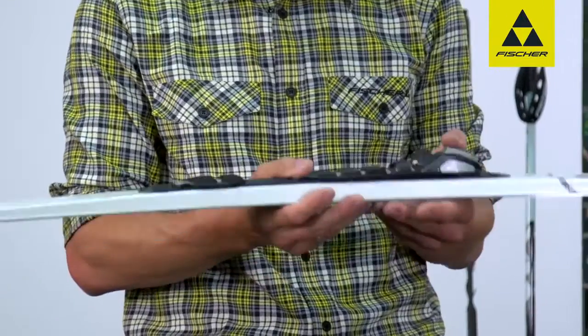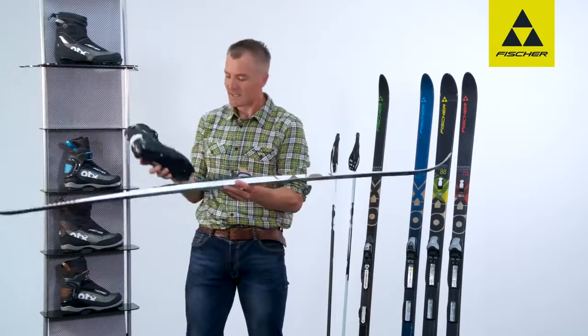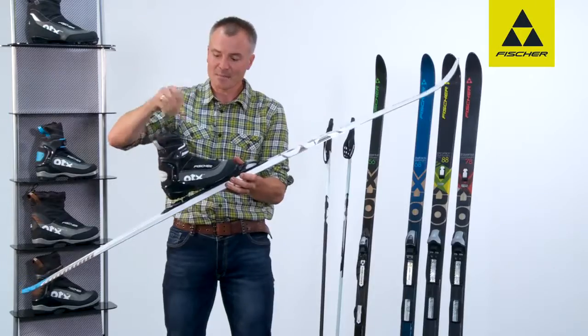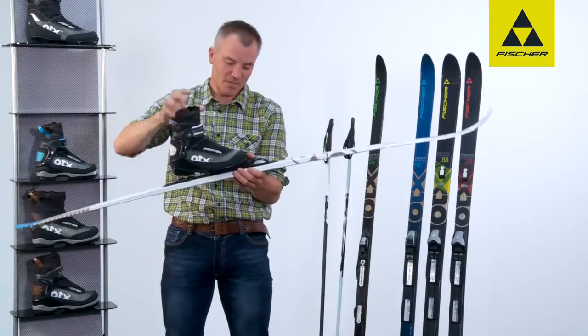And for the perfect match, so that I don't only have the best equipment in terms of skis, there's the Off-track 5 boot. The good thing about this boot is the gaiter, which prevents snow from getting inside, especially in deep snow.